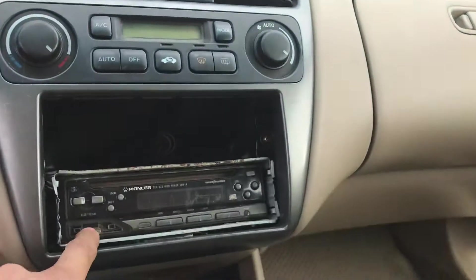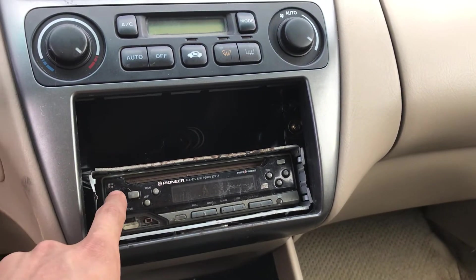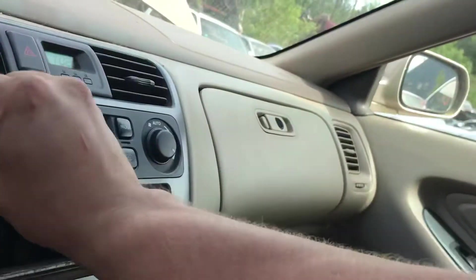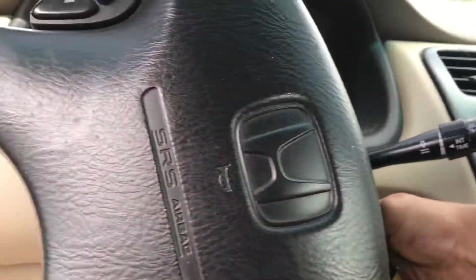Both windows go up and down, radio works. There's no heat and AC — actually, heat and AC works. It has no brakes, so we can't really test it.